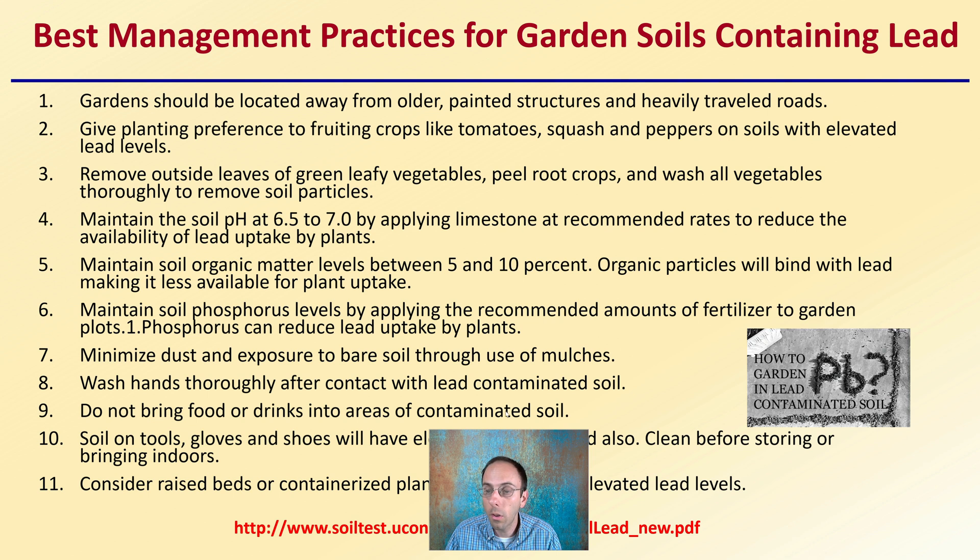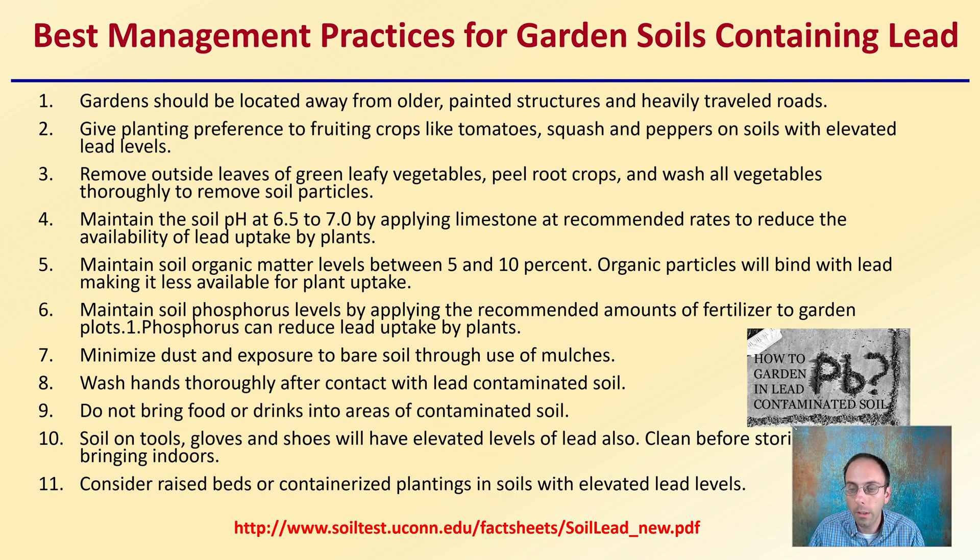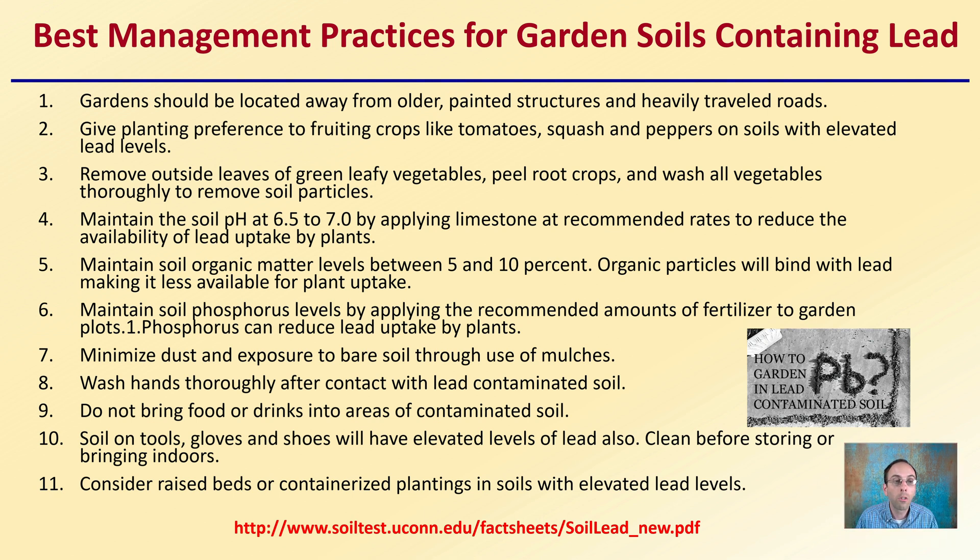Best management practices for garden soil containing lead: gardens should be located away from older painted structures and heavily traveled roads, since lead was once in gasoline and in paint. Give planting preference to fruiting crops like tomatoes, squash, and peppers in soils with elevated lead levels. Remove outside leaves of leafy green vegetables. Peel root crops and wash all vegetables thoroughly to remove soil particles. Maintain a soil pH of 6.5 to 7.0 by applying limestone at recommended rates, as this will reduce the availability of lead uptaken by plants — again, pH is very important.